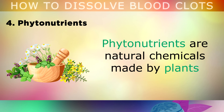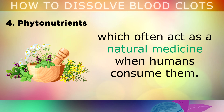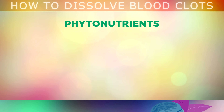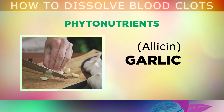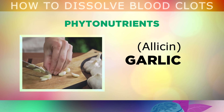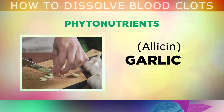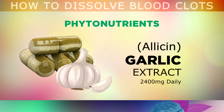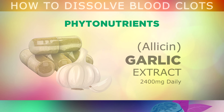Number 4 is Phytonutrients. Phytonutrients are natural chemicals made by plants, which often act as a natural medicine when humans consume them. Firstly, we have garlic, which contains allicin, a compound which thins the blood, prevents stiffness in the artery walls and reduces the risks associated with blood clots. If you don't like to eat garlic, you can take aged garlic extract in a supplement at a dosage of 2400mg per day, and this helps to keep your arteries clear of plaque.